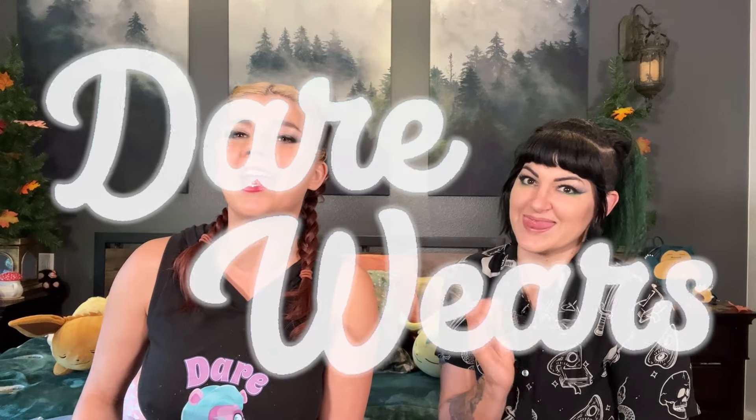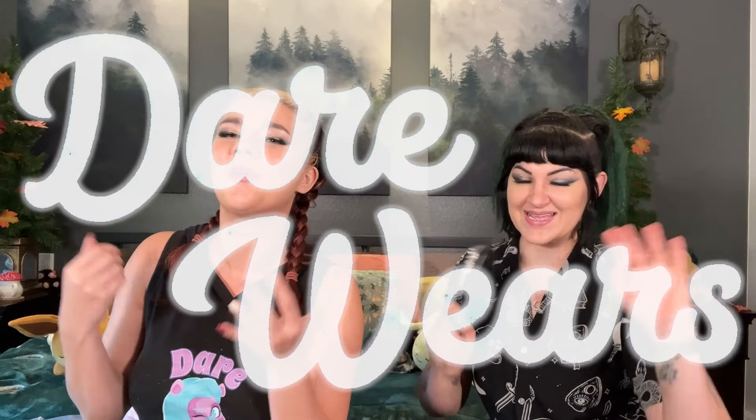Hello everybody and welcome back to Darewears! We're doing the thing I hate the most today. I don't know what other chore I'd rather do — probably like sweeping and mopping — because I hate cleaning and doing inventory.